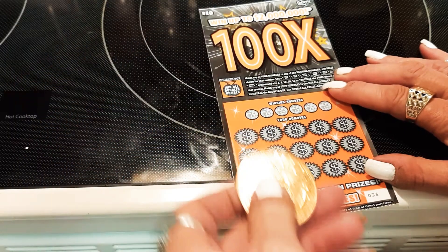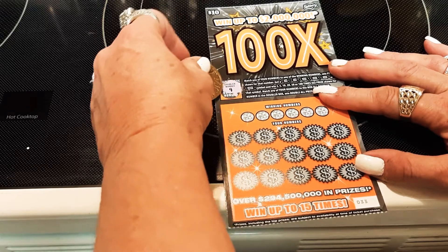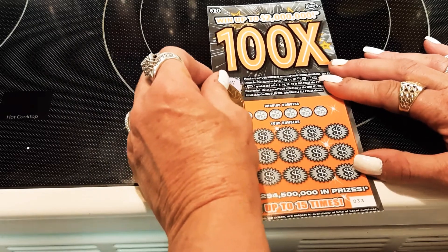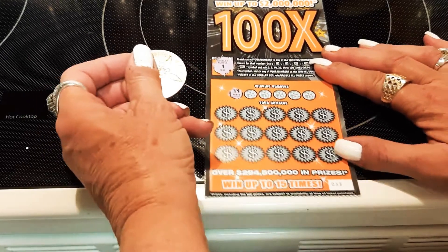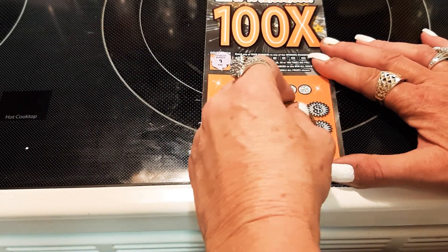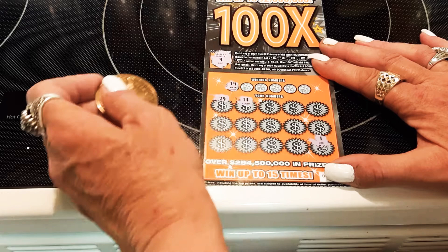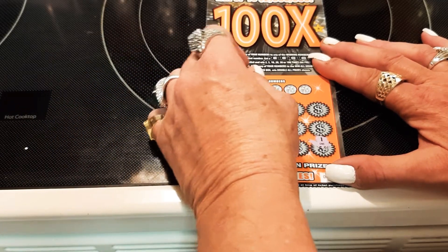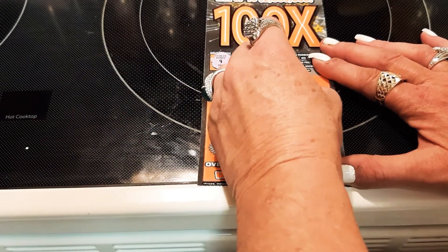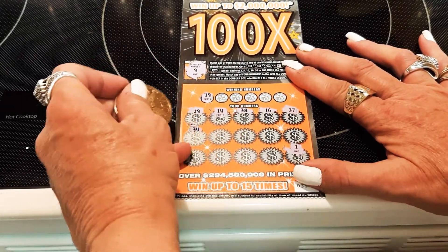St. Michael gold coin — we sell these on the website showgirlltd.com. Let's go to the doubler box and see what happens here. The doubler numbers are 9, 19, and 29.